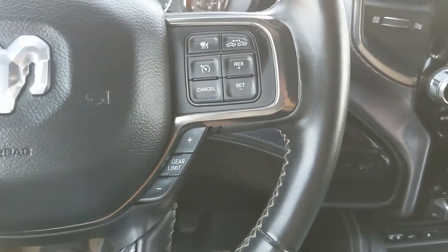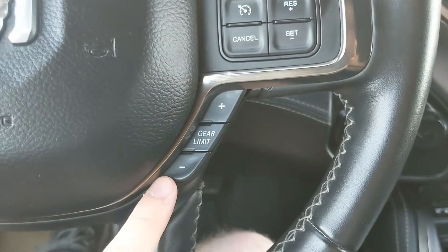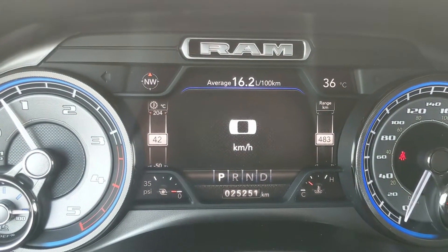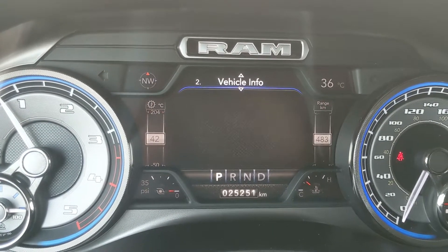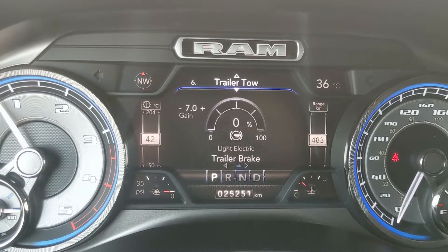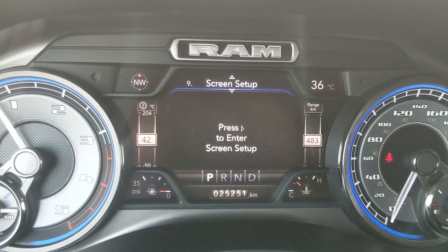Moving down to the steering wheel, on the right-hand side you have your cruise controls with distance pacing technology, as well as your manual gear shift so you can go up and down. On the left, you have your hands-free phone controls, as well as your controls for your center info screen, where you can cycle through your digital speedometer, all of your vehicle info, driver assistance features, fuel economy, trip information for trip A and B, trailer tow status, audio controls, messages such as warnings, and your screen setup. You also have hands-free radio controls on the back side of the steering wheel.